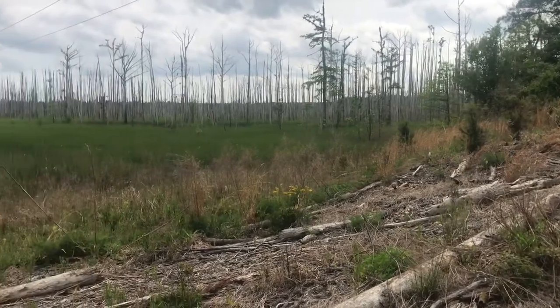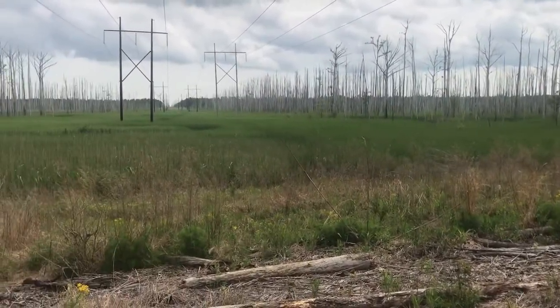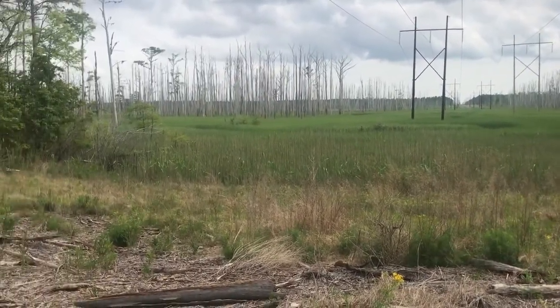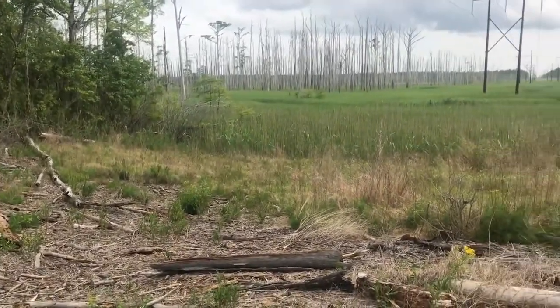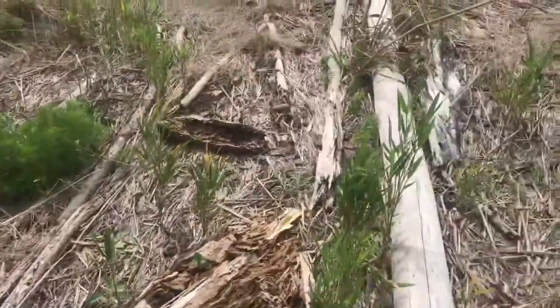I thought I'd take a second and just show you how beautiful it is out here today. This is just an absolutely gorgeous time to be walking around — mushroom foraging, looking for edible plants, testing your botany skills, or looking for wildlife. All this dead wood structure is perfect habitat.